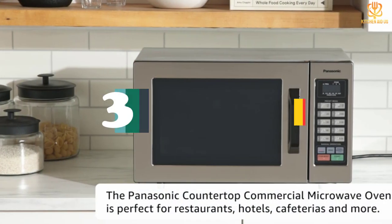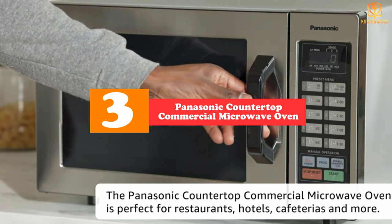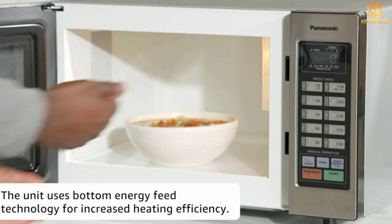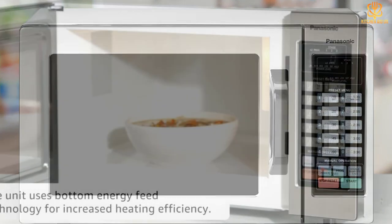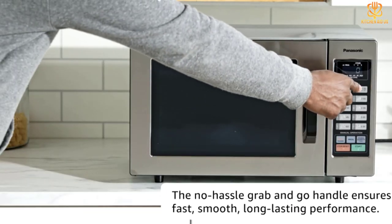At number three, we have the Panasonic countertop commercial microwave oven. If your microwave is constantly working — particularly for reheating single dishes for family members on different schedules — a commercial microwave might be a great choice. This isn't a huge machine at just 0.8 cubic feet of space, but it is built for quick cooking and long life despite heavy use.